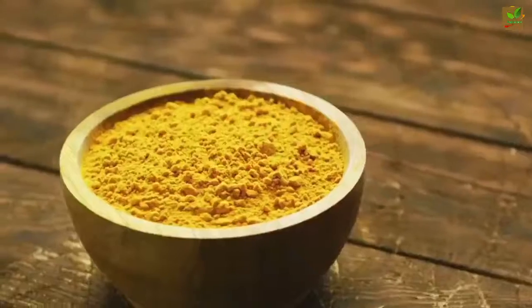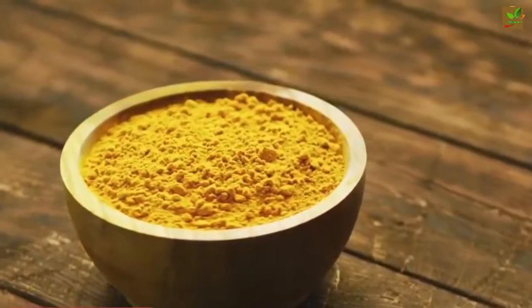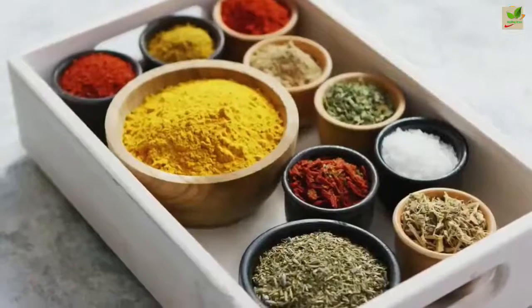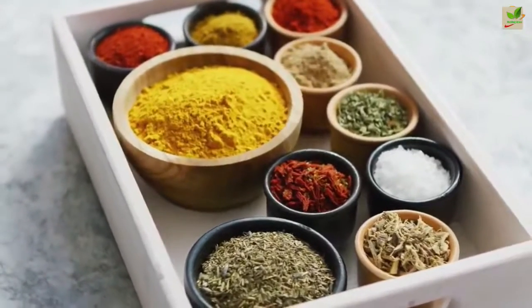If you've ever cooked with turmeric powder, you probably had some yellow hands afterwards, along with some very delicious food. Who would have thought that the spice that stains pretty much anything can brighten and whiten yellow teeth? It is not clear why this amazing fact is true, but many people do swear by this tactic.